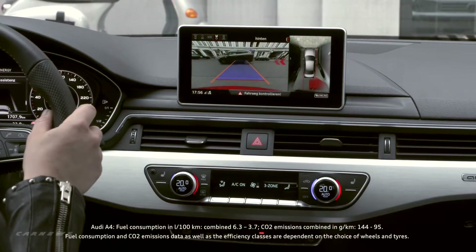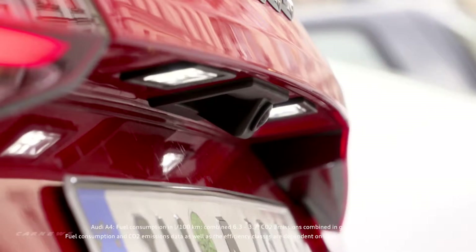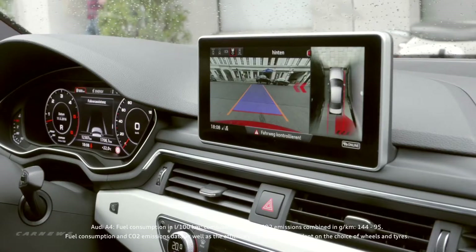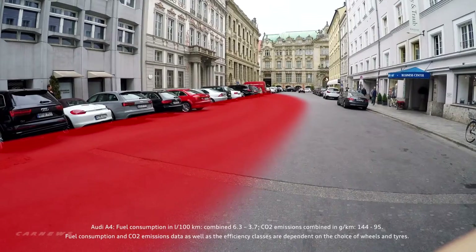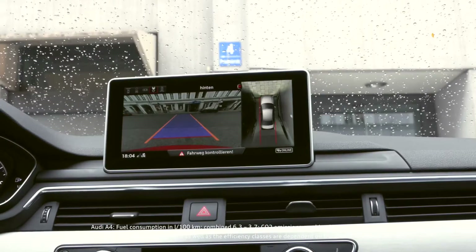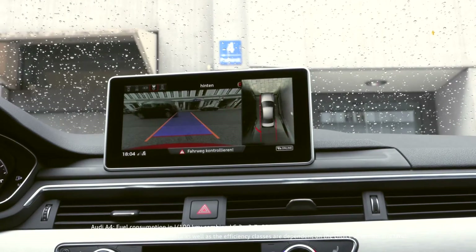Parking sensors and rear cross traffic assist. Finding yourself in a difficult situation when leaving a parking space is no longer a problem, with approaching traffic recognized for you. Two radar sensors at the rear of the vehicle monitor over a distance of 70 meters. The warnings are given visually to begin with, then acoustically, and if needed with a short warning jolt.